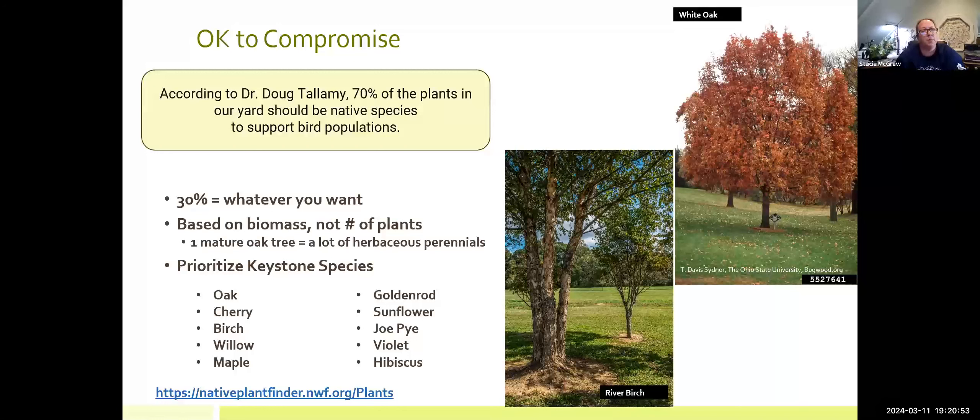According to Dr. Doug Tallamy, who has done a lot of research on this, we only need about 70% of the plants in our yard to be native keystone species — and that's to support breeding bird populations. That leaves 30% of the plants to be whatever you want. It's important to note that the 70/30 figure is not the number of plants you have — it's the biomass. So if you have a very large mature native tree, particularly an oak — oak trees support more caterpillar and insect species than any others — you can plant a lot of herbaceous non-native material, preferably also not invasive, and still maintain that 70/30 division.